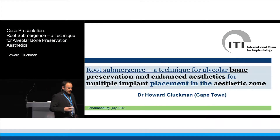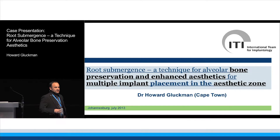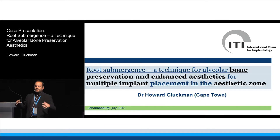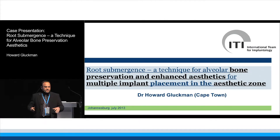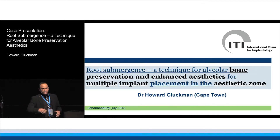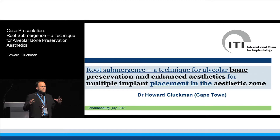Aesthetics in the anterior maxilla is a major issue, and when dealing with multiple implants, the problem doesn't magnify tenfold — it magnifies a hundredfold. There has been so much growth over the last few years in techniques: whether immediate or delayed, contour augmentations, socket shield techniques from Hertless, and connective tissue grafting from Uli Grinder — all sorts of wonderful techniques coming out to help us.